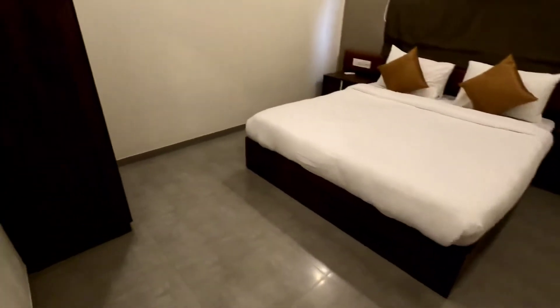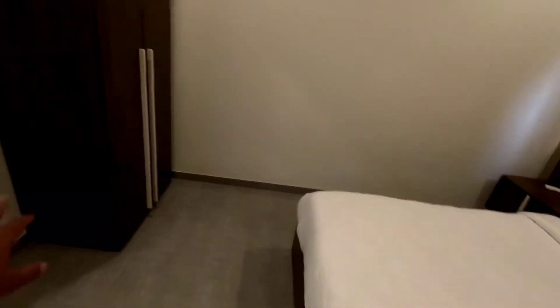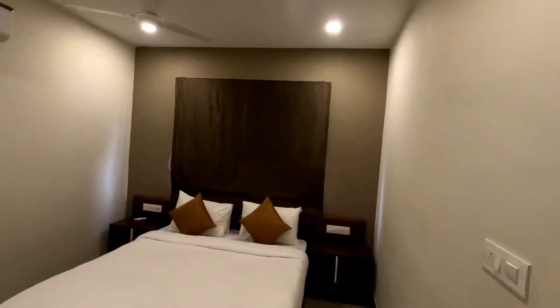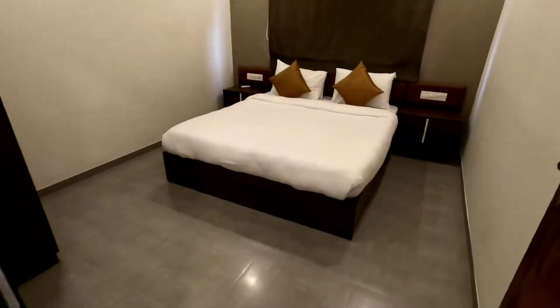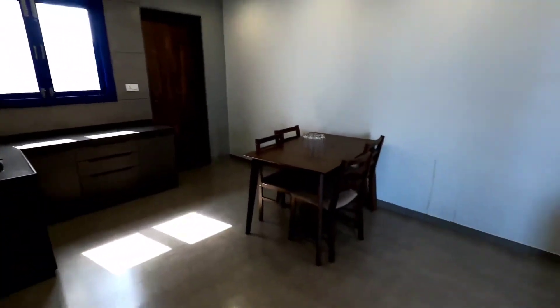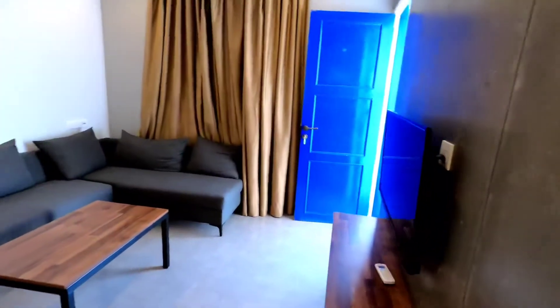Even if you want to sit here, you can. There is a lot of space available for the cupboard, plus a window for ventilation and sunlight. All the things have been provided. So that was the ground floor.